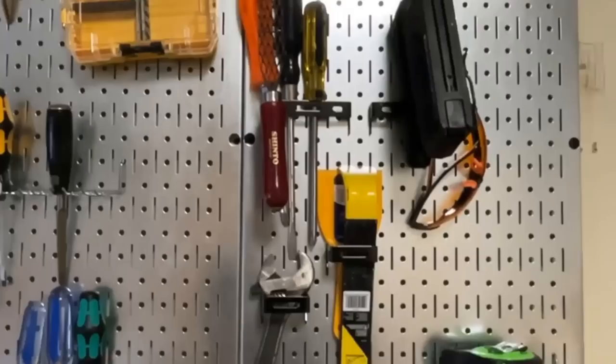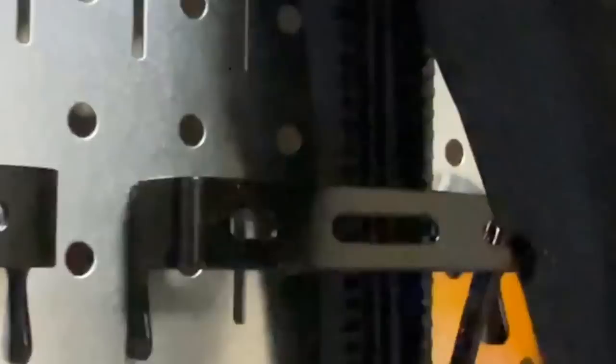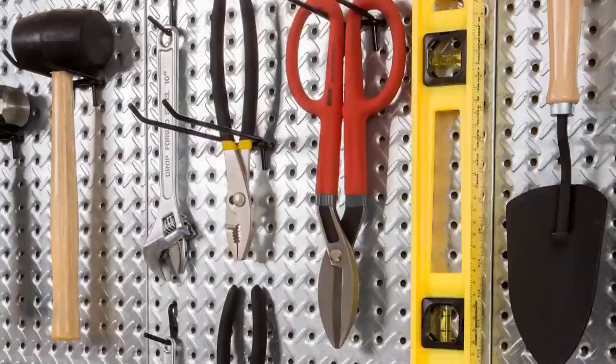So, what type of wall storage is best for you? This video should have given you a good idea. Remember to consider your needs and the layout of your home when making your decision. Thanks for watching, and we'll see you in the next video.